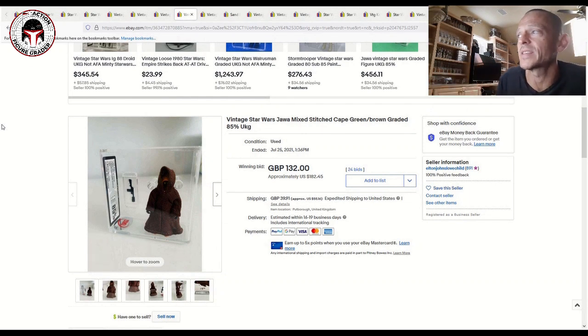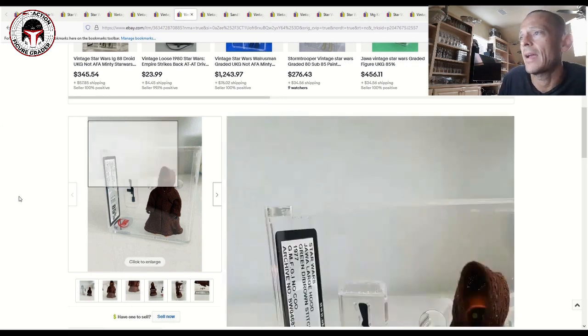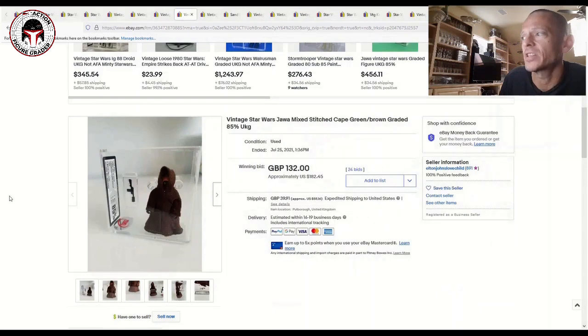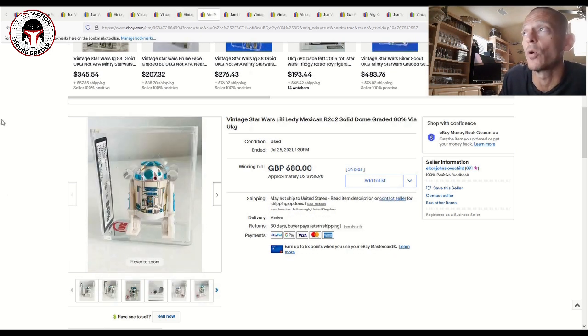The last one I thought was the best deal of the bunch. It was a mixed-stitch cape Jawa with green stitching around the bottom hem of the robe and brown stitches around the sleeve — you don't see those very often come up. It sold for $182 plus shipping; that was a really great deal. Whoever picked that one up got a great deal because those are not common at all with mixed colors in the stitching on the robe.